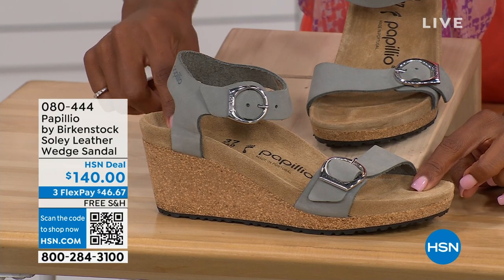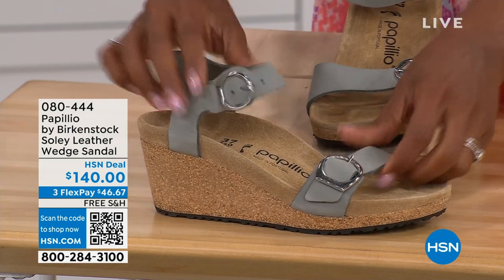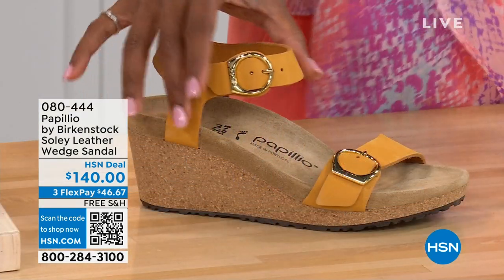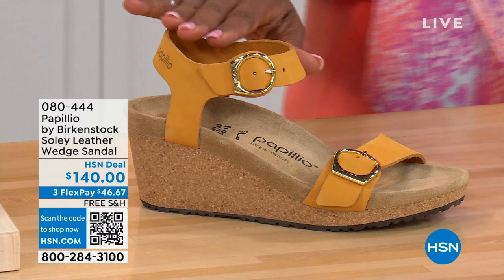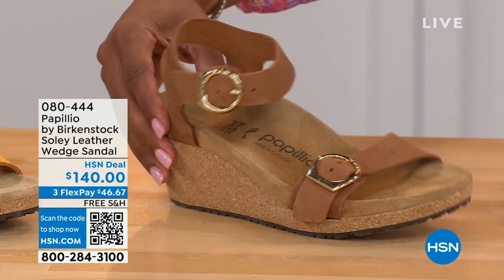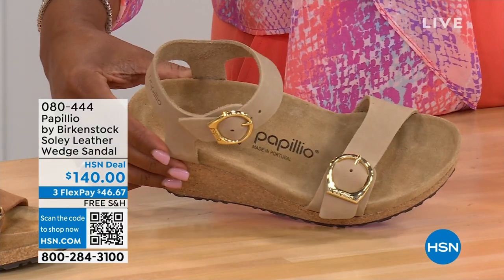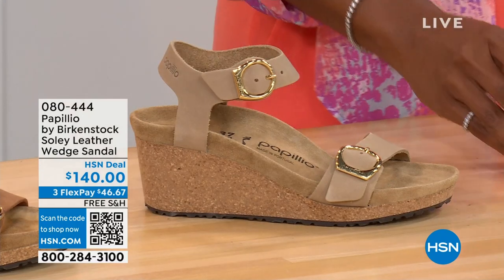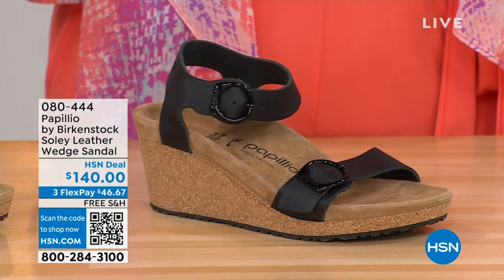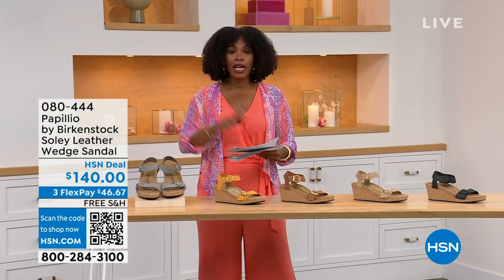It's adjustable on both buckles and nice and soft and pliable against your skin. This is that dove gray. We also have it in apricot — how pretty is this? — in cognac with a beautiful soft warm brown, in sandcastle which is the lightest option and the color of sand, and in black with black buckles. All the other buckles are gold, except on the dove gray they're silver. Same sizes from five to eleven and a half.